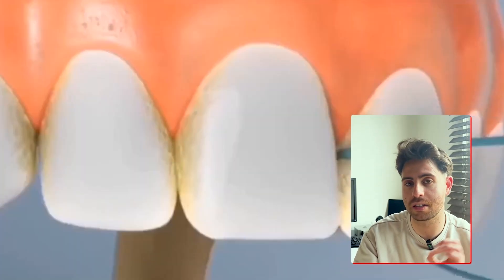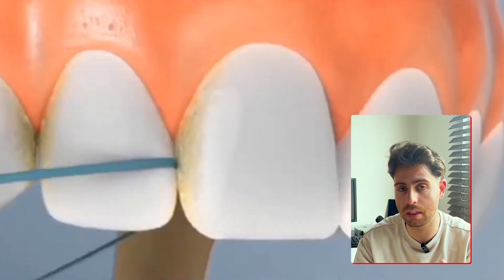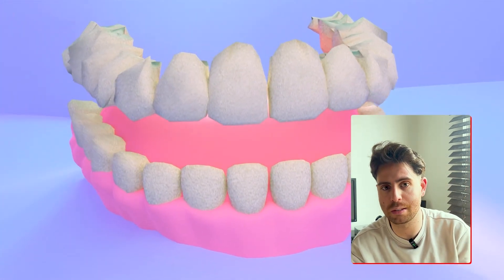Make sure you clean in between your teeth as well, because a lot of plaque and bacteria hide there and under the gum line. If you struggle with string floss, try using a water flosser or a floss pick. And make sure you stay hydrated — your saliva is your body's natural defense system, and it helps wash away bacteria and neutralize acids.